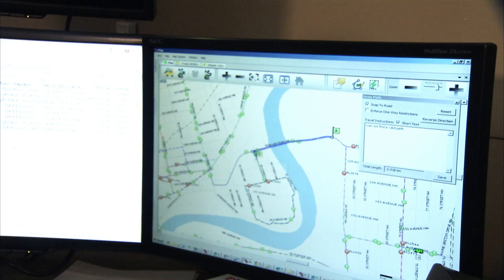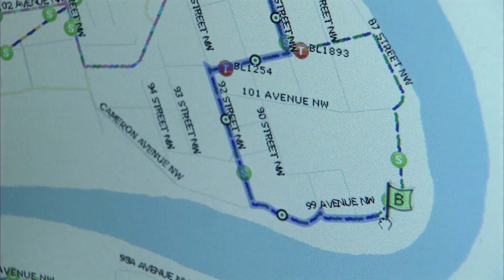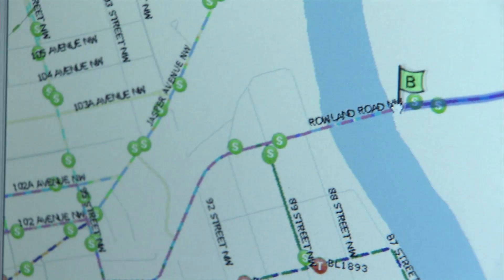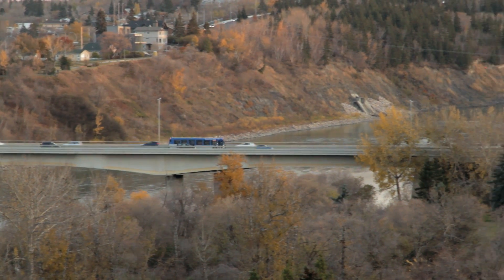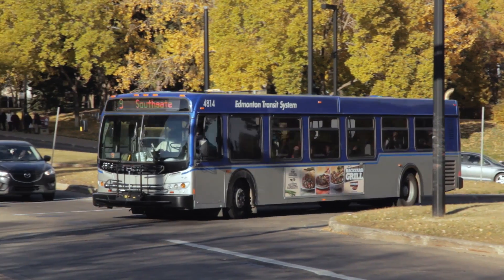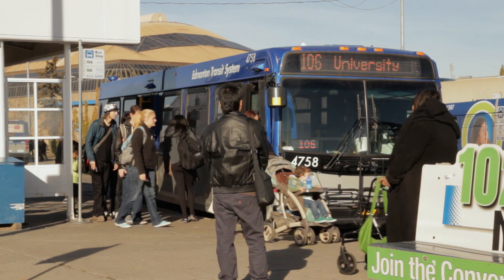The back office solution really ends up combining the schedule information with the information received from the bus, and combining that to deliver valuable information to both Edmonton Transit administration and the customer. We need the technology to provide us with more information about where our buses are, how they're operating, and really what's most important is the customer-facing improvements.